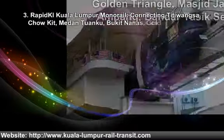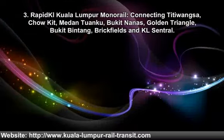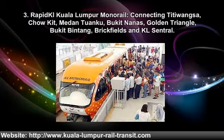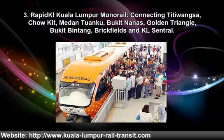Three. Rapid KL Kuala Lumpur Monorail connects Pudu Sun, Jacket, Dan Tank, Bukit Nails, Golden Triangle, Bukit Bintin, Brickfields and KL Central.